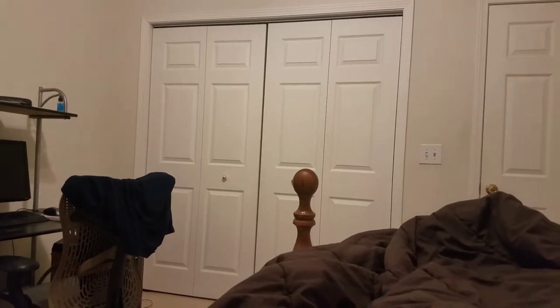There's a closet — it has two doors, and it's a lot like other closets. There's a light switch right there.